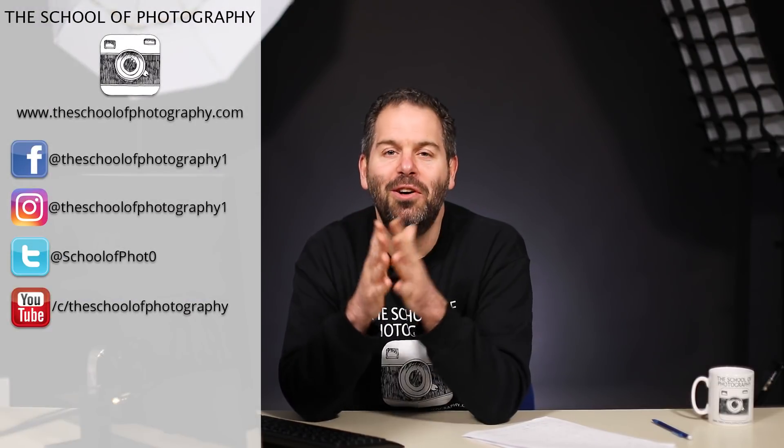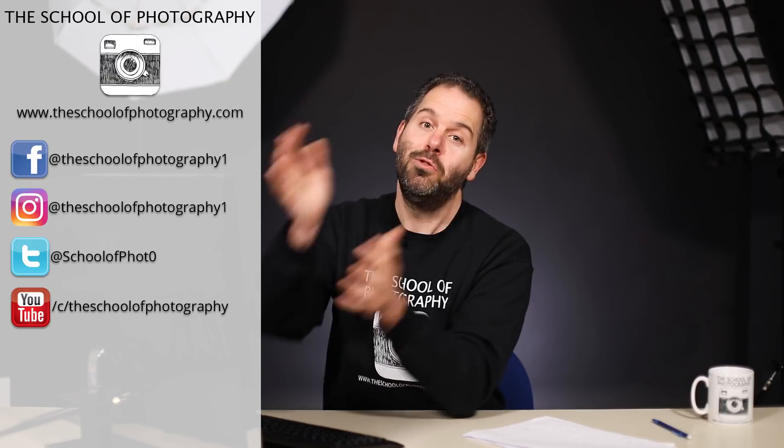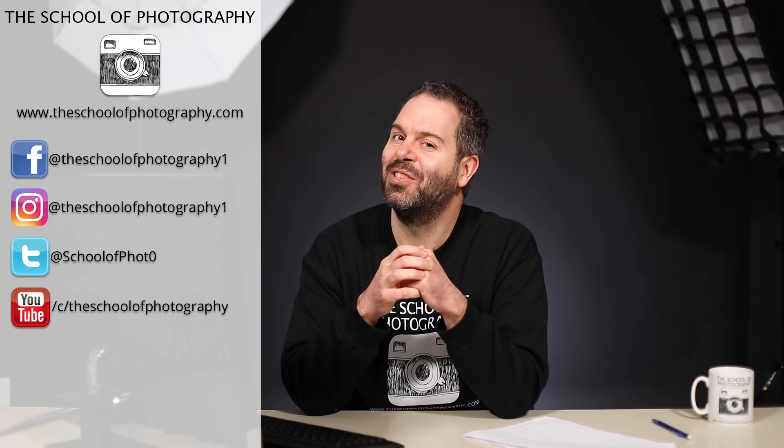I hope that helps you out, guys. Photo walks are a great thing to do - they get you out in the open and get you practicing. I love them personally and would do them every day if I had the chance. Don't forget to like this video and share it with your friends. Put a comment below and tell us what you thought and which tip you liked the best. Come and check us out on Instagram and Facebook. Thanks for watching and remember: learn more at the School of Photography.